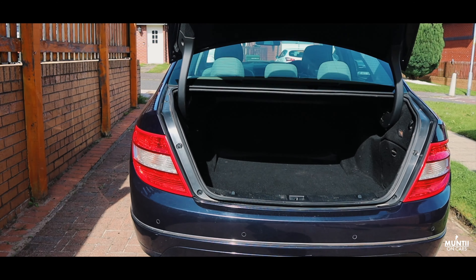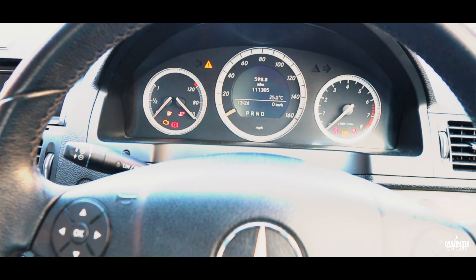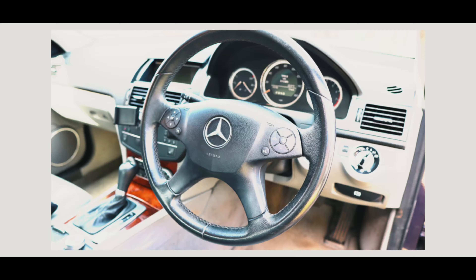Last but not least, it comes with a very decent boot space and also a spare wheel, which can be very handy on a long road trip. This car is sitting just over 111,000 miles. It starts bang on every time. My favourite thing is the air con that actually works, which is a great thing.